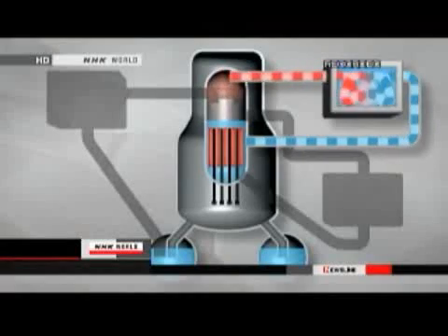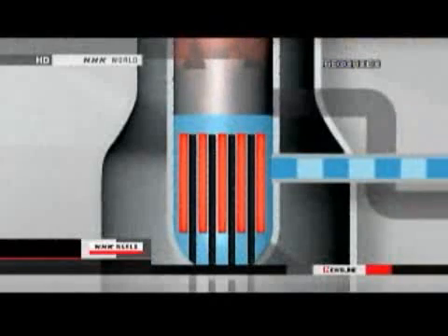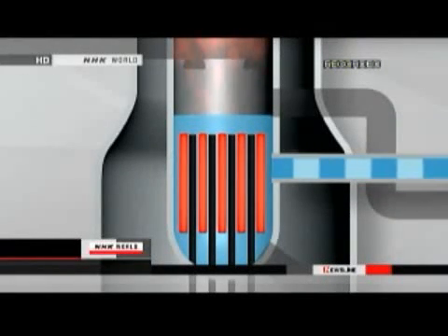Now, the third safety system started operating. It converts steam traveling through the pipes into water, cooling the rods. But the water level went down and the temperature continued to rise. All three safety measures had failed.